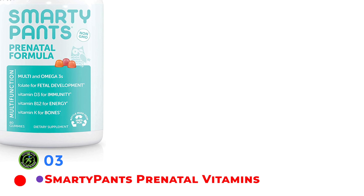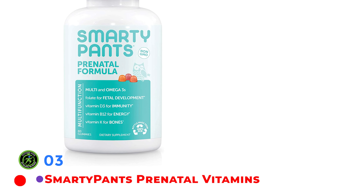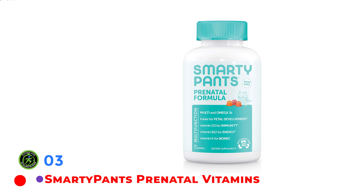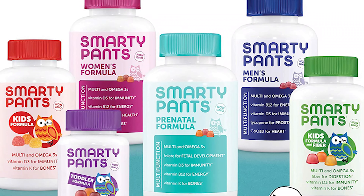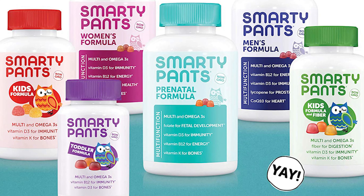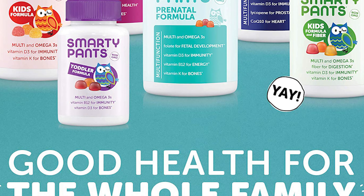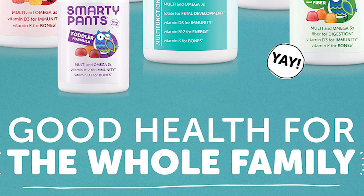SmartyPants Prenatal is a delicious gummy vitamin that delivers the most essential nutrients for pregnancy, including DHA and EPA, sourced from small fish from sustainable fisheries. With 114 mg of total DHA and EPA, the omega-3s fall a bit short of the recommended 200 mg per day of DHA for pregnancy. However, if combined with a seafood-rich diet, you can still get adequate amounts of DHA. Three ounces of cooked salmon has 1,240 mg of DHA, and three ounces of canned tuna has 170 mg of DHA.